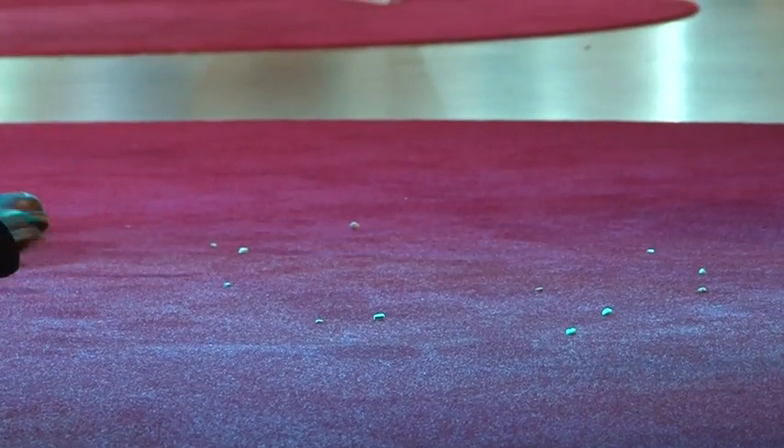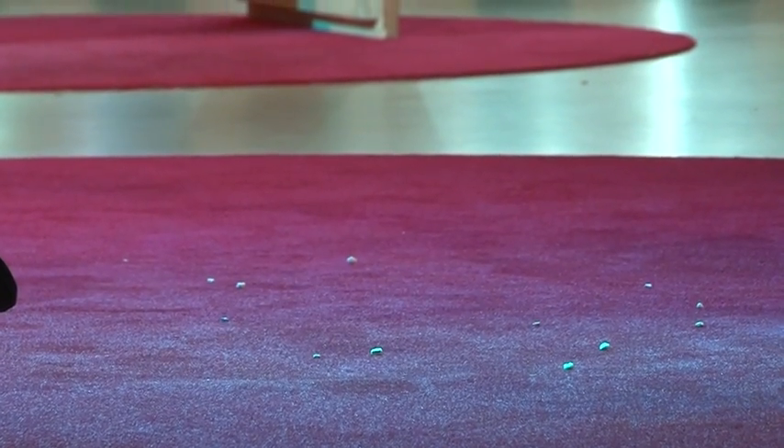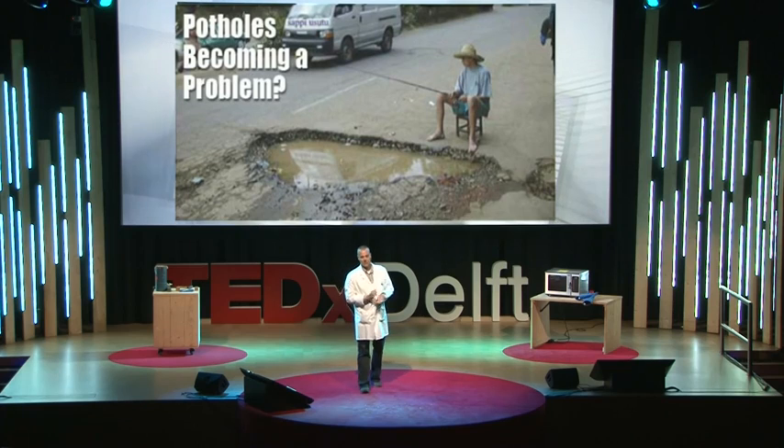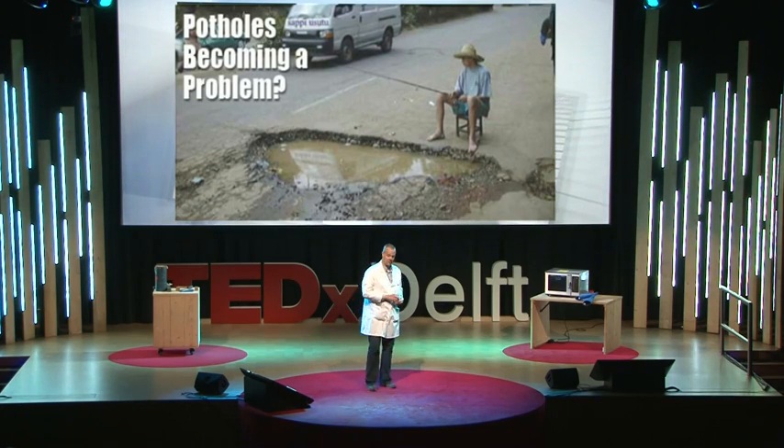These stones can damage your windshield, so drivers are not happy with that. And finally, this raveling can also lead to more and more damage. Sometimes you can create potholes. Potholes, of course, can become a problem. But we have a solution.